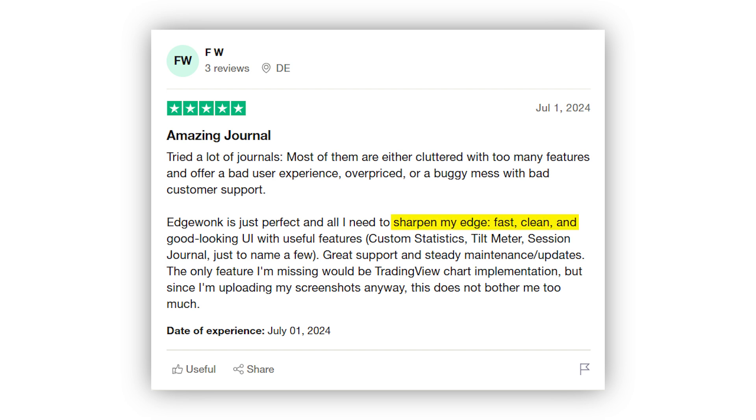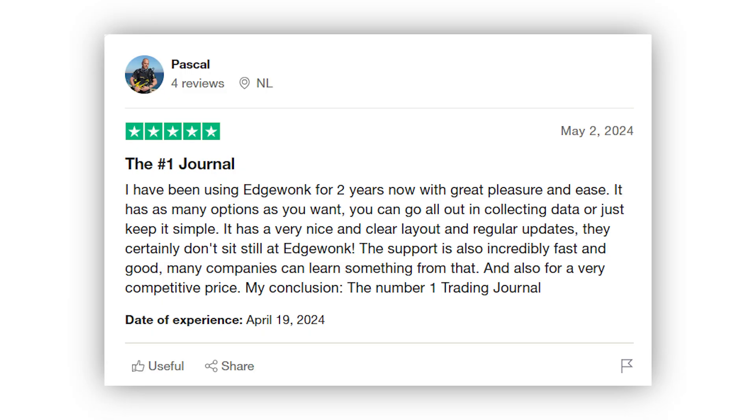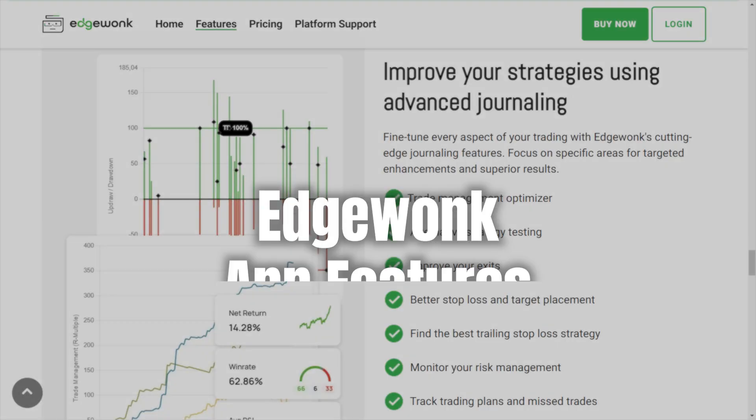One user praises EdgeWonk as the perfect tool to sharpen their edge, noting the fast, clean, and good-looking UI along with useful features like custom statistics, tilt meter, and session journal. They also commend the great support and steady updates. Another user shares their two-year experience with EdgeWonk, appreciating the flexibility in data collection and clear layout, and highlights the excellent support and competitive pricing, concluding that EdgeWonk is the number one trading journal.